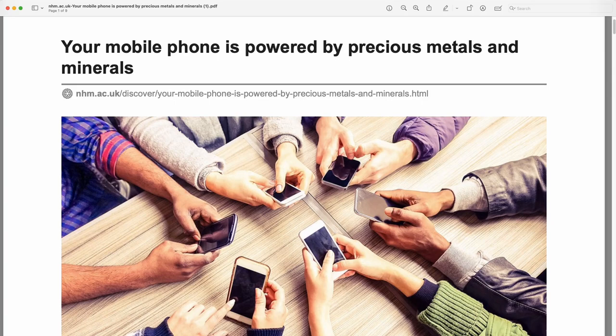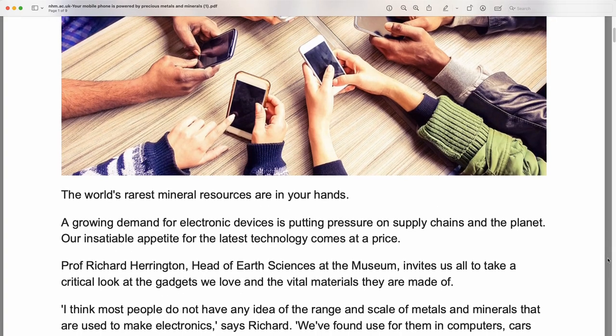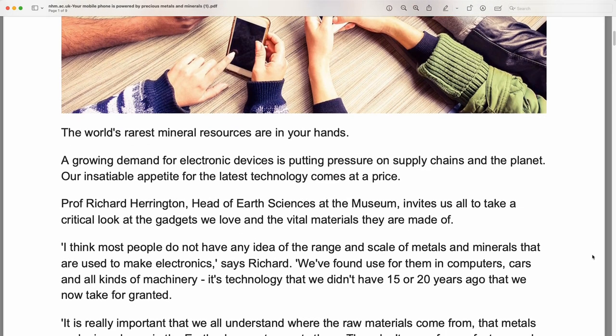Your mobile phone is powered by precious metals and minerals. The world's rarest mineral resources are in your hands. A growing demand for electronic devices is putting pressure on supply chains and the planet. Our insatiable appetite for the latest technology comes at a price.